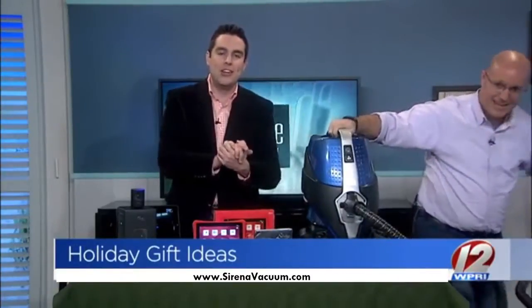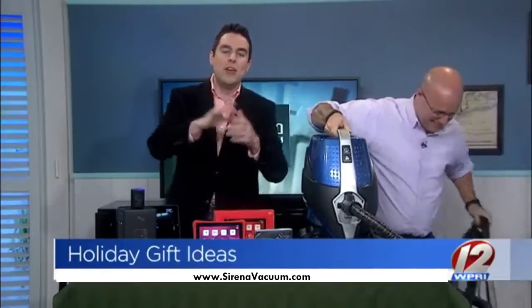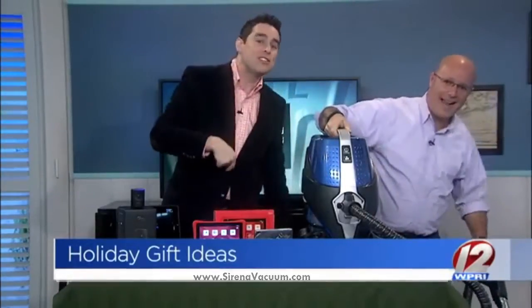If you'd like to pick up any of these products for the tech geek in your life, you can find the product info you need at roadshow.com.